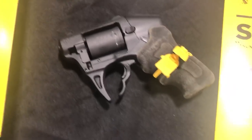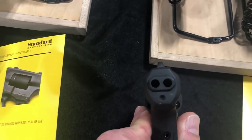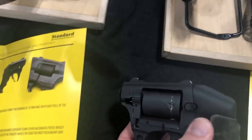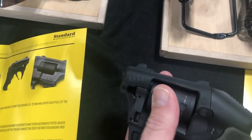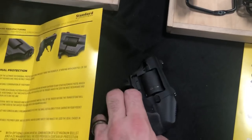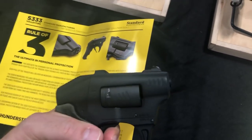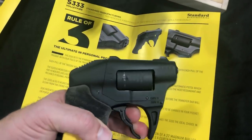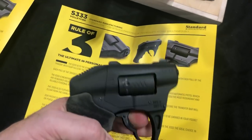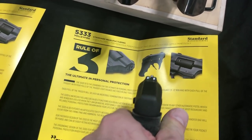It is the S333. Look at this — that is two barrels, and this is .22 Magnum. You have eight shots, and when you pull the trigger both barrels go off. So you shoot two .22 Magnums at the same time — one, two, three, four and you're good to go.